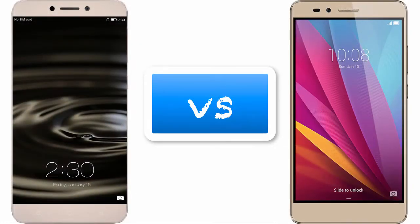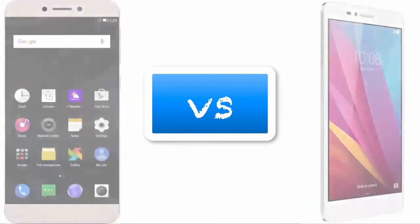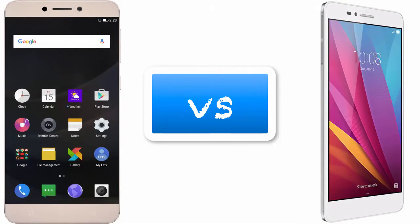Hello guys, welcome to English Reviews. Let's do a quick comparison between the Honor 5X and the LeTV Le1S. First, we will look at hardware and OS.